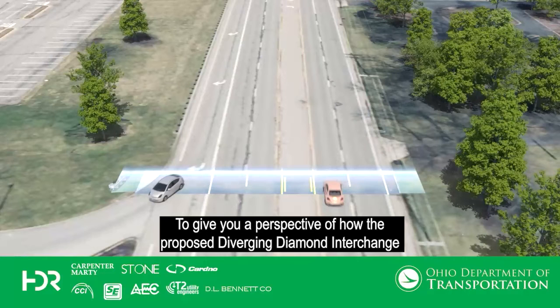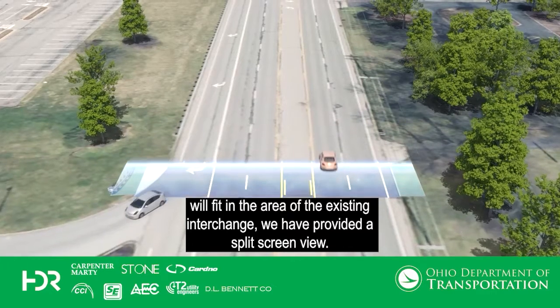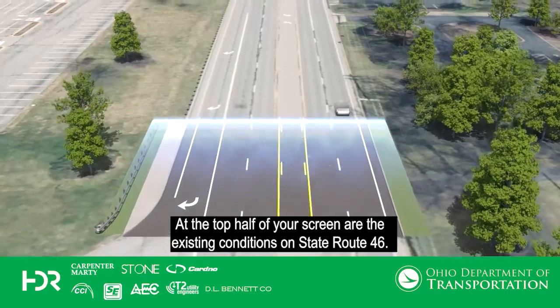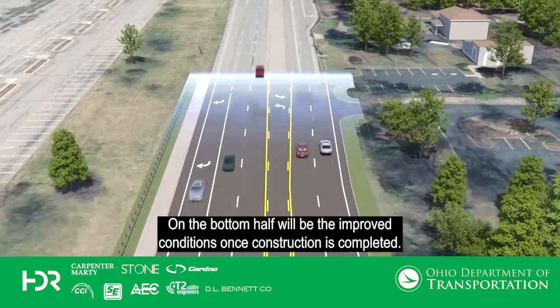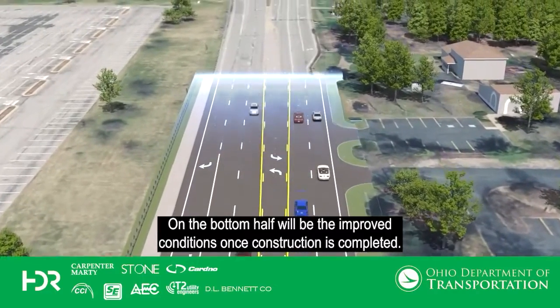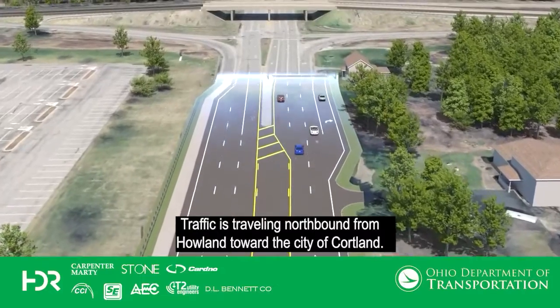To give you a perspective of how the proposed diverging diamond interchange will fit in the area of the existing interchange, we have provided a split screen view. At the top half of your screen are the existing conditions on State Route 46. On the bottom half will be the improved conditions once construction is completed. Traffic is traveling northbound from Howland or the area of the city of Cortland.